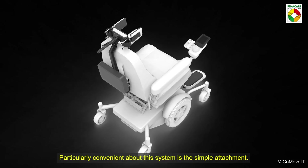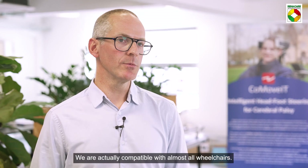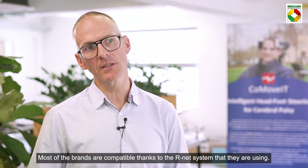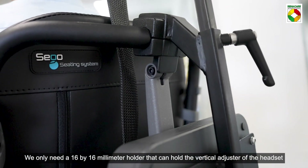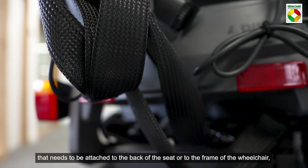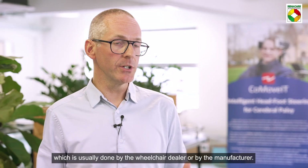Particularly convenient about this system is the simple attachment. We are compatible with almost all wheelchairs — most brands are compatible thanks to the R-Net system they use. We only need a 16 by 16 millimeter holder for the vertical adjuster of the headset, attached to the back of the seat or the frame, which is usually done by the wheelchair dealer or manufacturer.